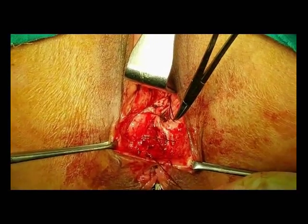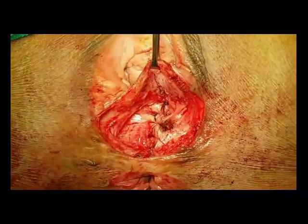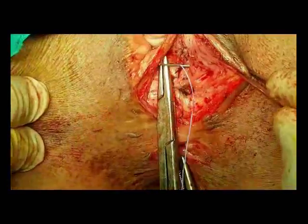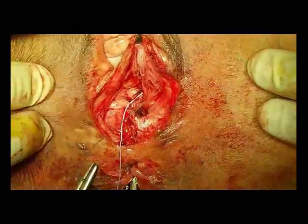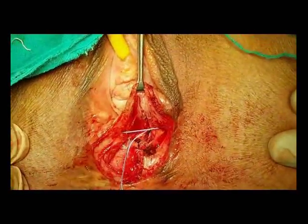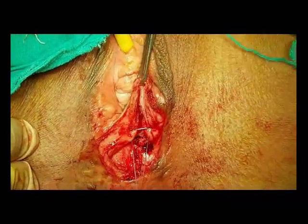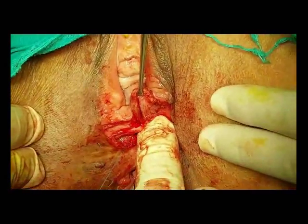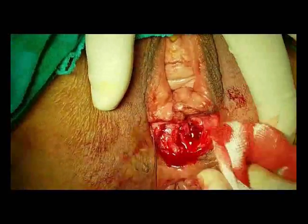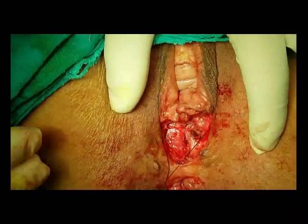Finally, the third layer of repair: anterior sphincteroplasty. Both ends of the deficient external anal sphincters are approximated and sutured together using polyglactin sutures. The anterior sphincteroplasty completes the perineal body reconstruction. We now have three layers of repair: the augmented and reconstructed rectovaginal septum, anterior levatoroplasty, and finally the anterior sphincteroplasty using end-to-end repair.